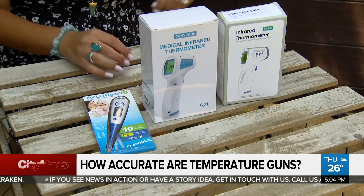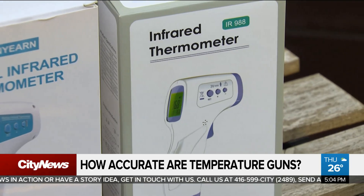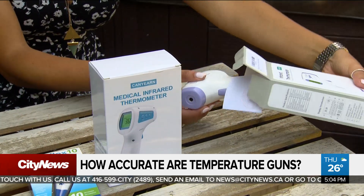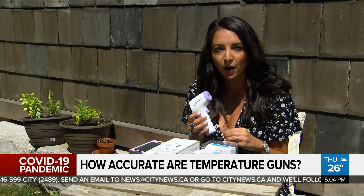No doubt the devices are in high demand. Our City News team ventured out to three local pharmacies and they were completely sold out, so we bought some online to put them to the test. Temperature guns are meant to look for a fever, which is defined as an internal body temperature of 38 degrees Celsius or more.